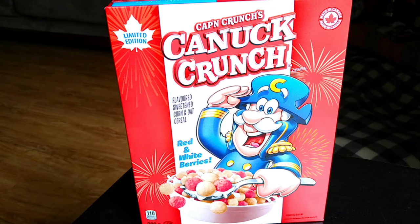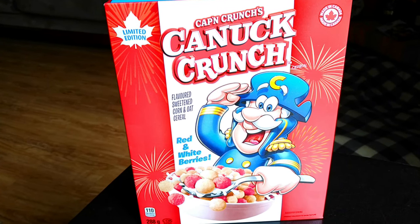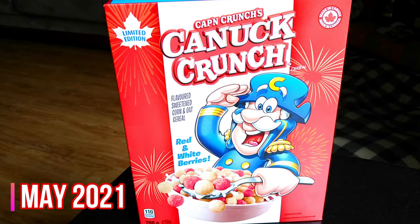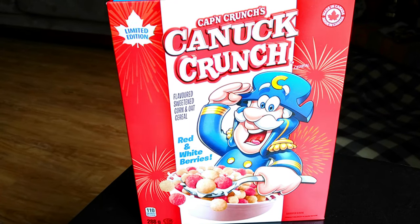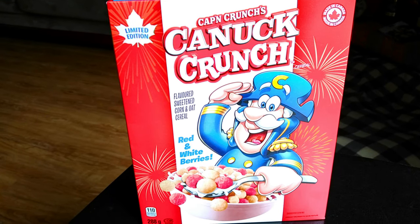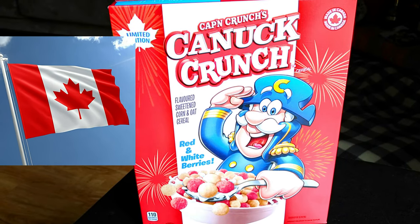Brother Neil here, and today we're trying the all-new limited edition Canuck Crunch from Captain Crunch. It's May 2021, and Captain Crunch has another limited edition flavor out, this one in time for Canada Day, July 1st.